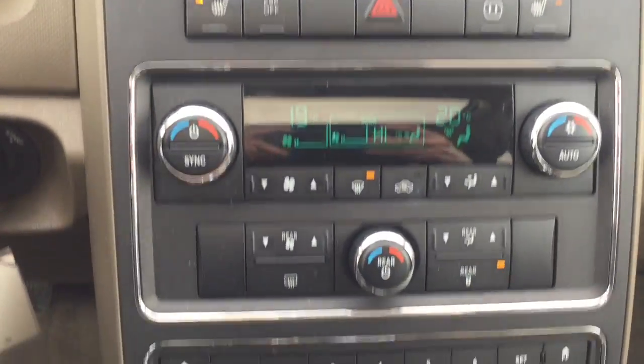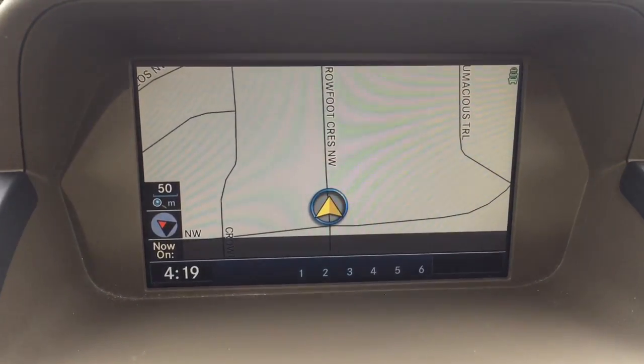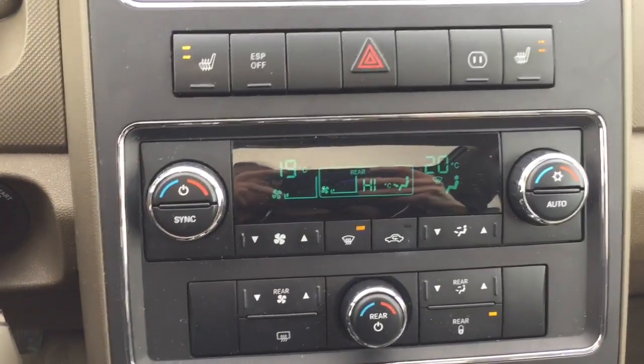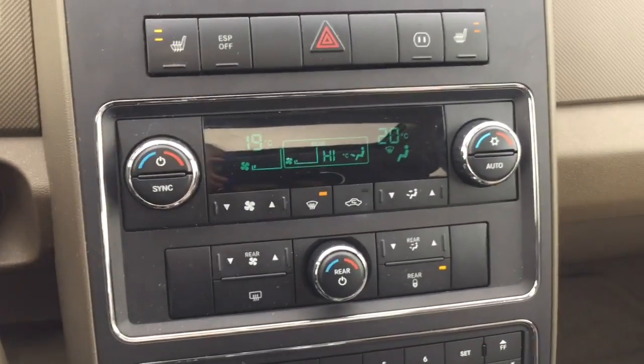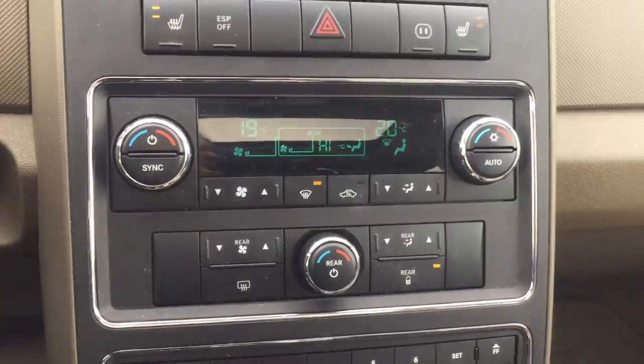Tons to see in the center here. For starters, you've got this great big screen up top, which does include your navigation system. In the center is your climate control. This includes two levels of heated seats for both front passengers, as well as air conditioning. The rear of the vehicle also has its own separate climate control.